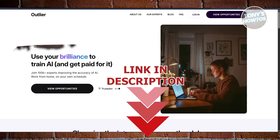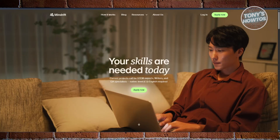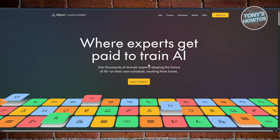AI systems like ChatGPT or image recognition tools are only as good as the data and feedback they receive. Behind the scenes, real people are reading answers, labeling content, and helping AI learn how to think more like a human. The best part is you don't need a computer science degree to do this — many companies are hiring beginners worldwide to work remotely.